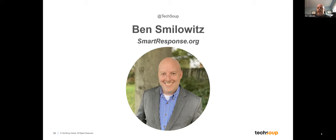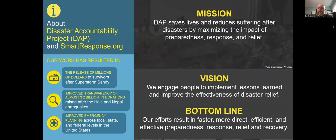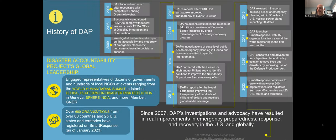Thanks, Bailey. My name is Ben Smilowitz. I started Disaster Accountability Project after Katrina as an advocacy organization to improve disaster relief and humanitarian aid. The need for independent oversight was essential to make sure lessons learned are not only learned but implemented, and changes are made to avoid repeating the same problems that result in preventable loss of life and suffering after disasters. We've achieved quite a lot, working on issues at local, state, national, and global levels. Our investigations and reports after the Haiti and Nepal earthquakes illustrated the problem we're addressing with our Smart Response platform.